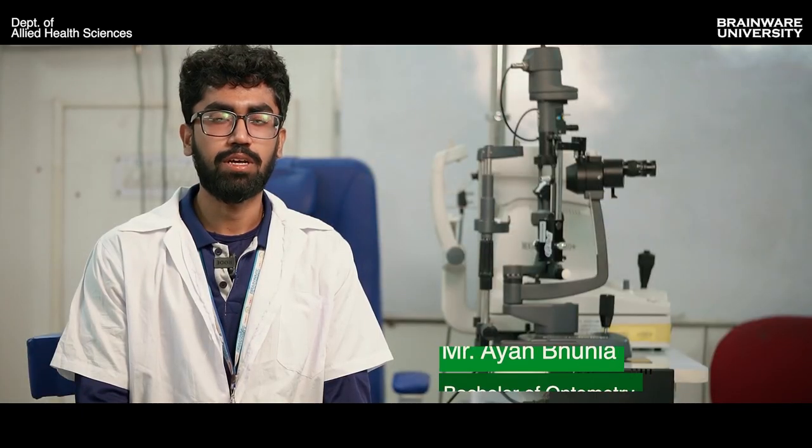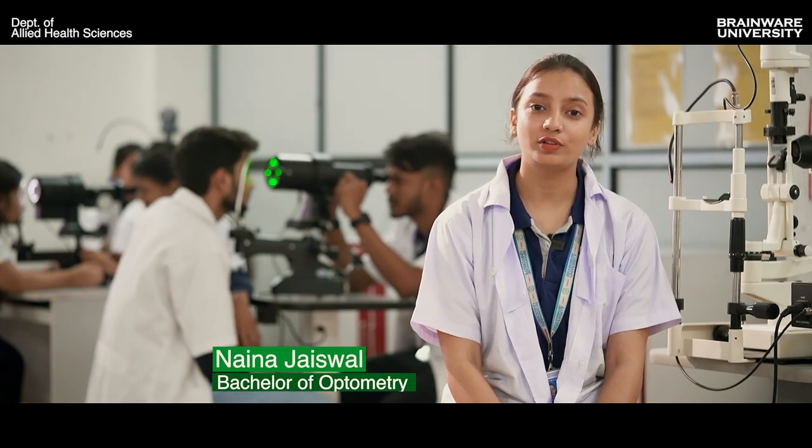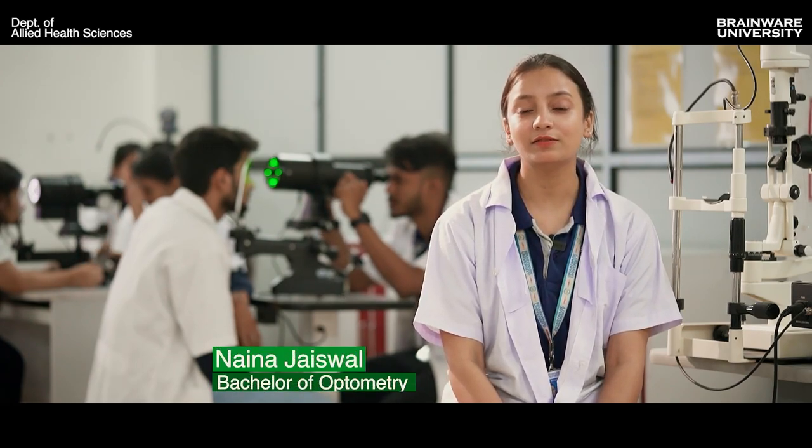Theory classes and doubt-clearing sessions are also conducted with special efforts given to each student. We also have libraries with various books, resources, journals and computers with internet. The School of Allied Health Sciences constantly endeavours to be an active contributor in building the healthcare workforce of the country, making industrial-university linkage extremely important. Many hospitals and outreach camps have been done, and we have signed observation programs providing a lot of clinical exposure and hands-on training.